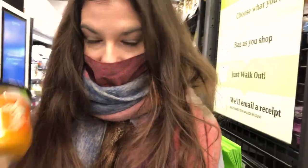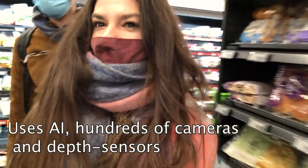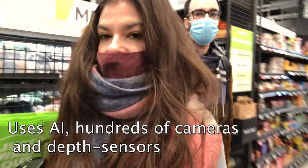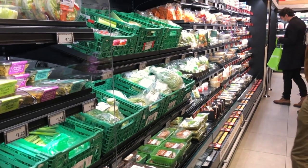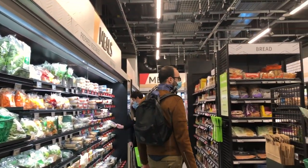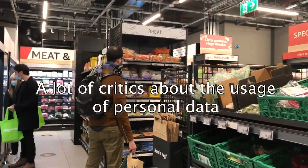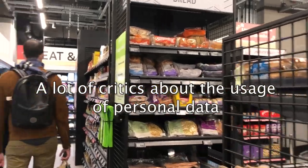In order for the store to track both you and the products, it uses a lot of artificial intelligence techniques and has many depth sensors to recognize your movement. However, it says it does not use facial recognition. There are still a lot of critics who don't approve of the way Amazon tracks shoppers inside the store, saying it will create a larger personal data footprint than any other retailer.